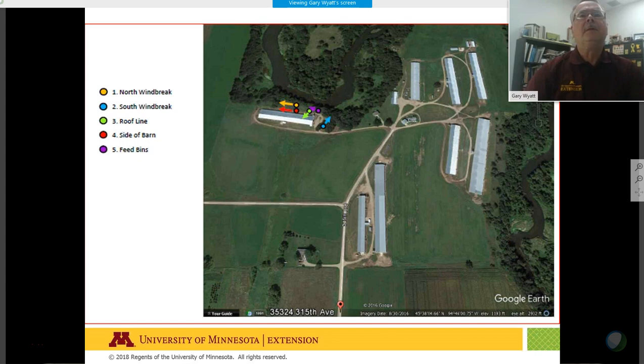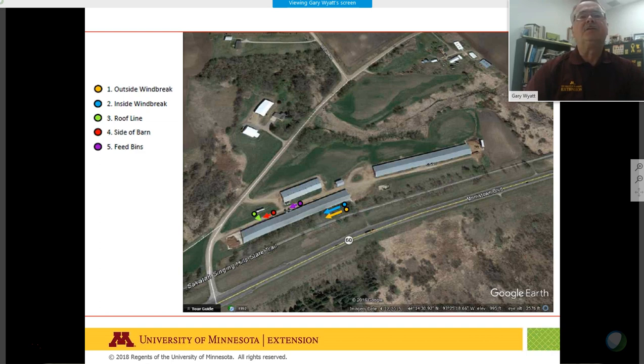Our third farm is next to a river or stream — not necessarily a planted windbreak — but we're looking at the windbreaks and wildlife coming from that environment. Our fourth farm is along a highway and trail system that has a windbreak along the trail system.